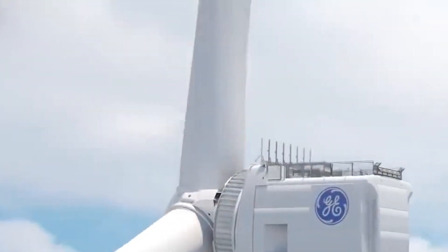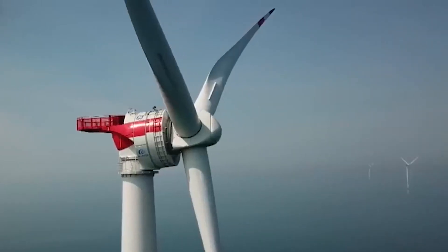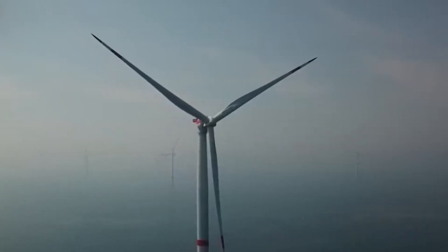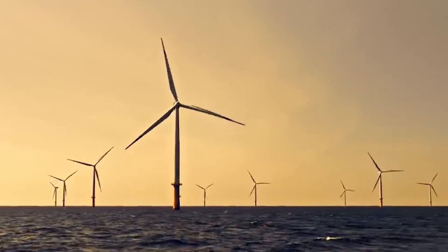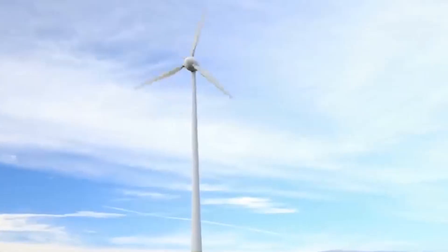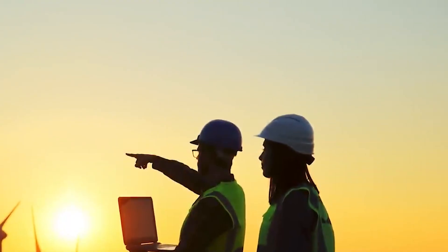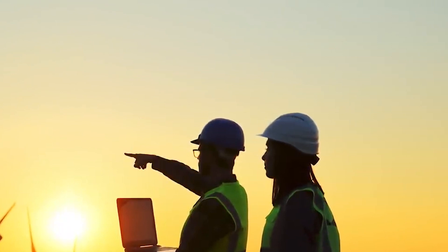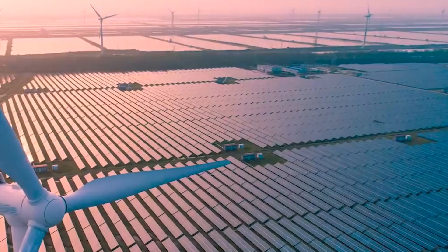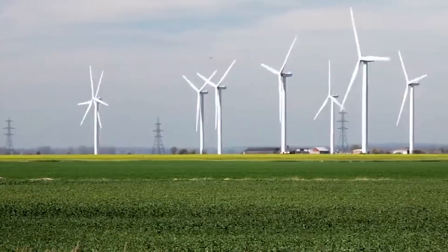The world's largest windmill blade boasts a rotor diameter surpassing the height of the Statue of Liberty. While this is an extraordinary example, it underscores the sheer scale and sturdiness of these structures, designed to withstand the harshest weather conditions for decades. Wind turbine blades, predominantly composed of glass or carbon fibers bound by epoxy resin, yield a remarkably robust material. However, when it comes to separating these components for recycling, challenges abound, leading to the accumulation of retired blades.